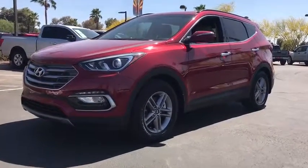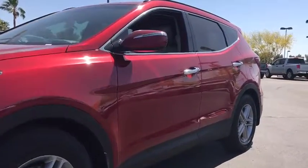The 2017 Hyundai Santa Fe: style, quality, performance, value. Need we say more?